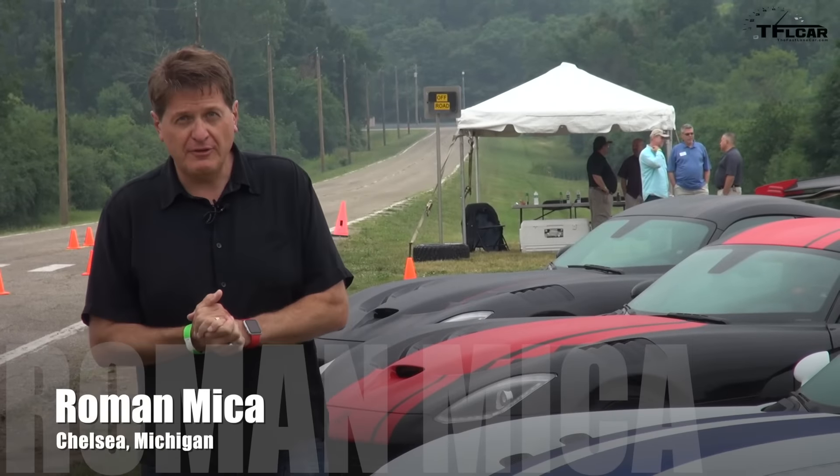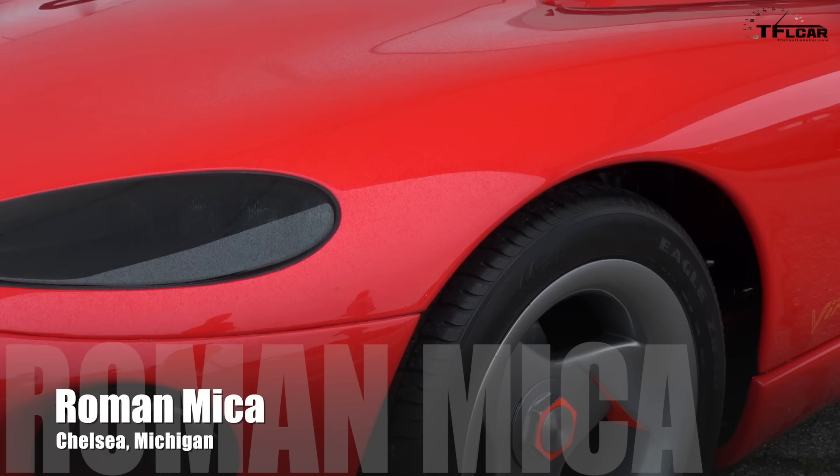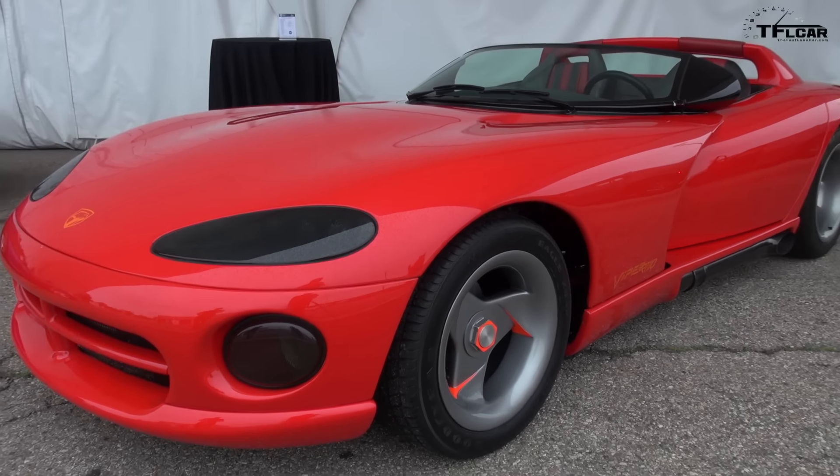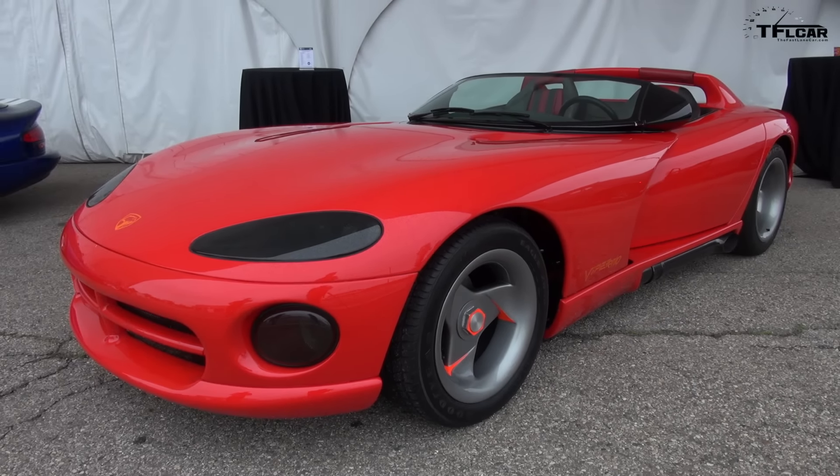About 25 years ago, the very first Viper took a bite out of the pavement. And to celebrate that fact, Dodge has introduced four special anniversary edition models that you see behind me.